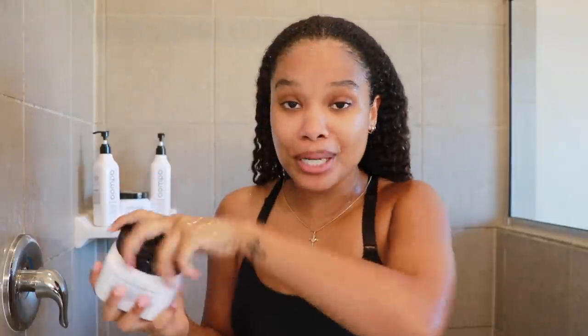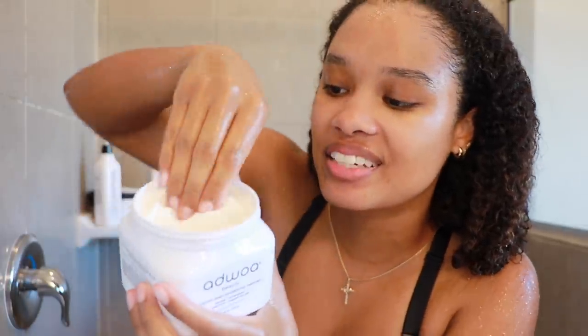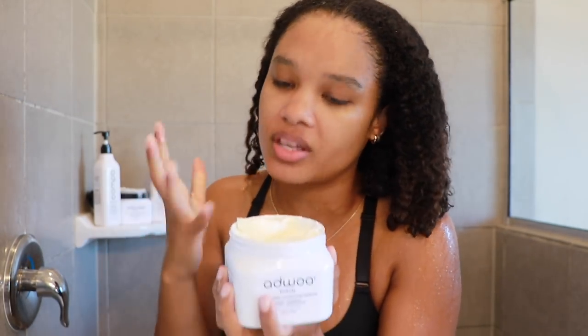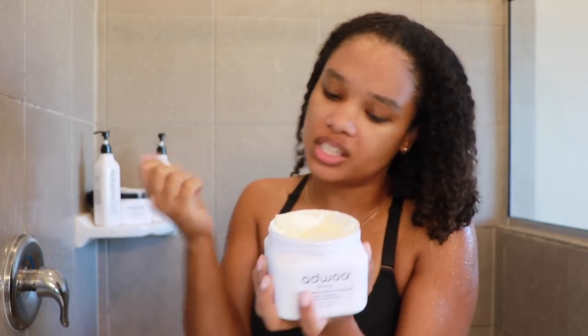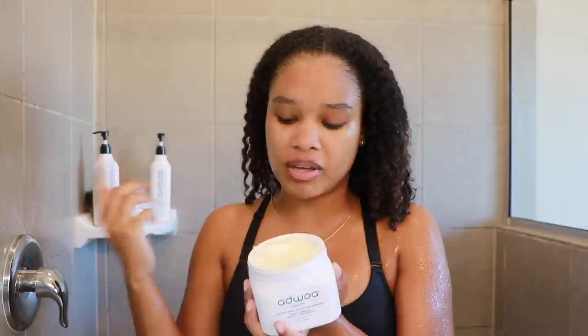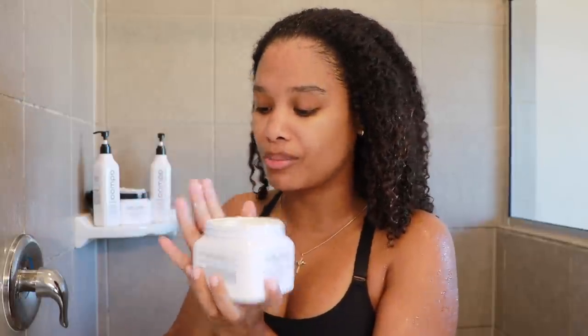Now let's get into the baumint deep conditioning treatment — I'm really excited to see the consistency. Boom, she is thick! I love thick deep conditioners — the type that don't weigh down your curls but are still nice and packed with moisture and nutrients. It has the same pepperminty scent as the shampoo, and the same wintergreen, spearmint, and peppermint oils as well. Let's dig in and see how this works in my curls.